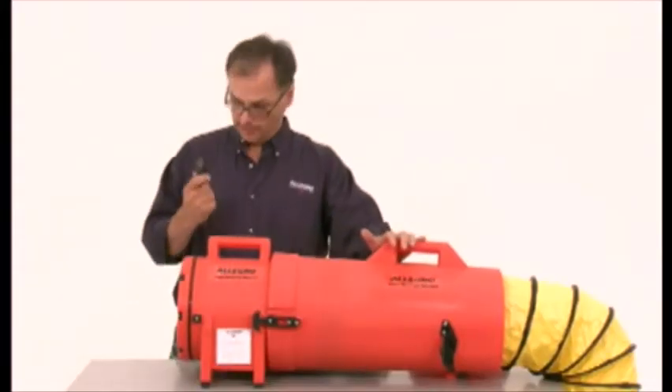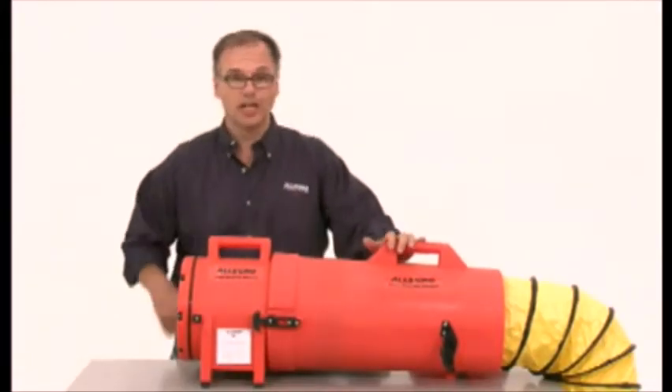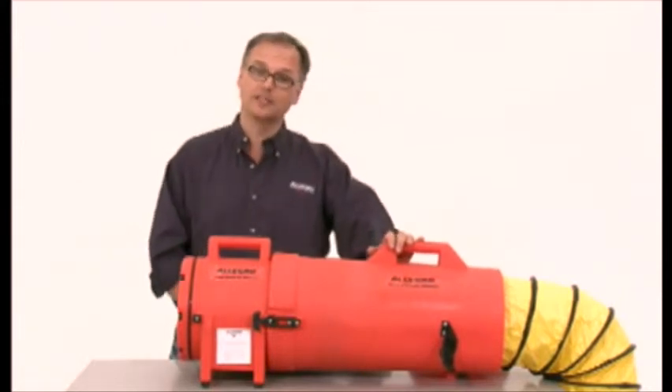Now, once the unit is in place, you simply plug it in, turn it on, and you have airflow to your confined space.